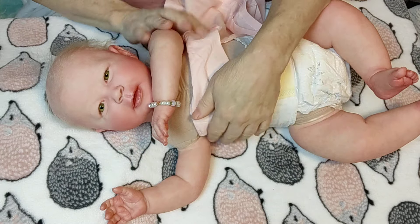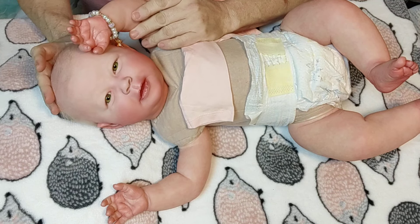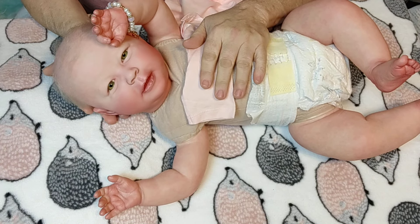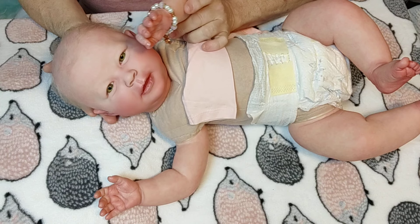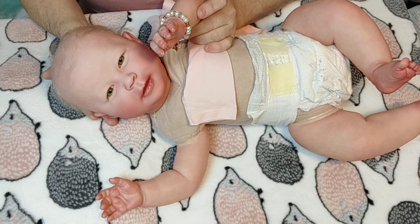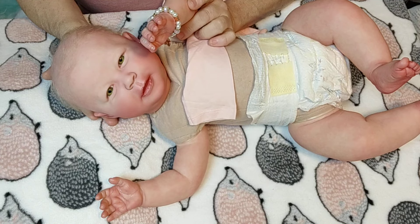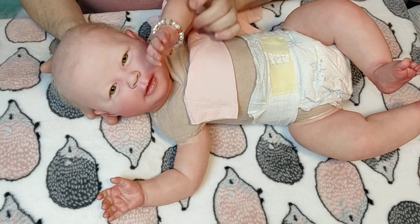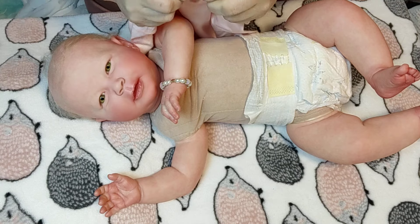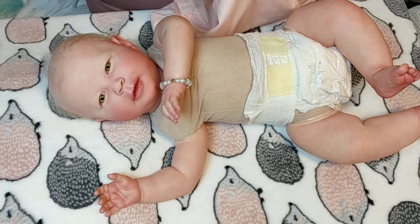Oh my goodness, baby girl, you're gonna look so cute — yes you are! Special shout out — hi Auntie Erica! Hi Auntie Brin! Hello, hello, welcome to the show! Alright, let's put this on. I already know she's gonna look cute — she looks cute in anything I put her in.